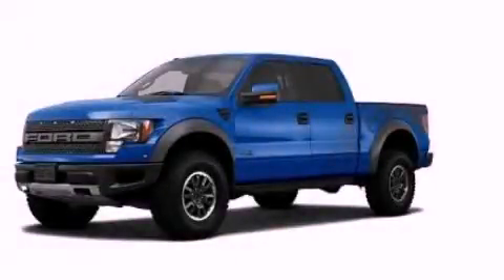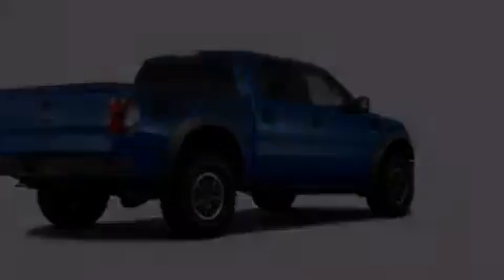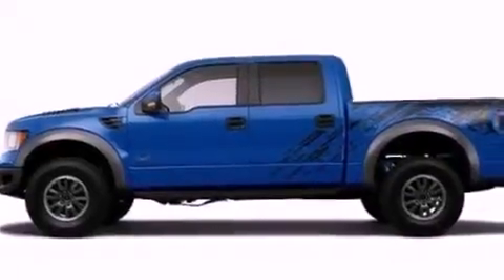This is a 2011 Ford F-150. It has what you need for work as well as what you want for play. It features a 6.2-liter, 8-cylinder engine and an automatic transmission.